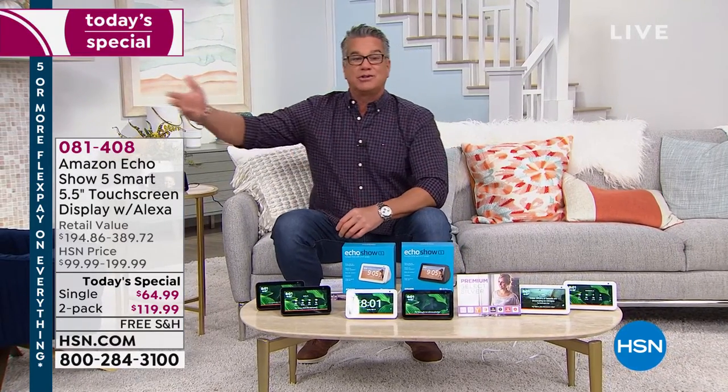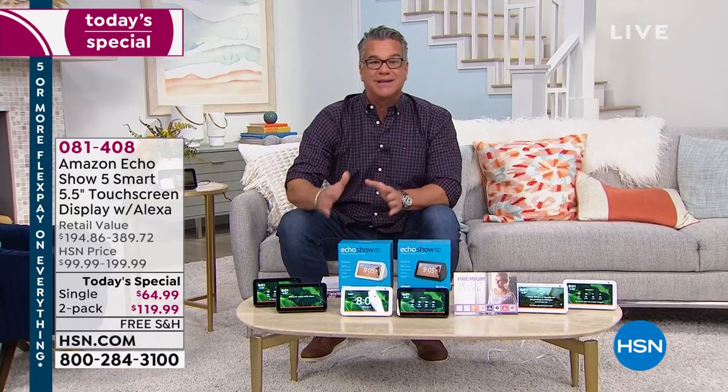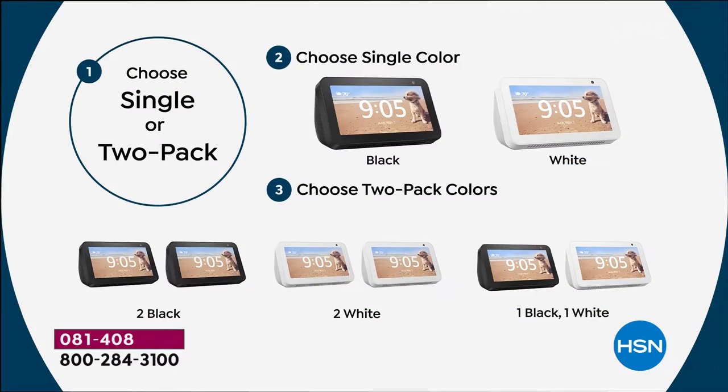Literally, if you want to keep one, give one to your kids at college so you can do video chat with them. It's fantastic. You'll see there are two offers — we're doing it in a single pack, or you can buy two in black, two in white, one in black and one in white, or buy each one individually in whatever color you'd like.